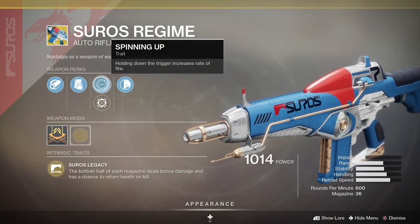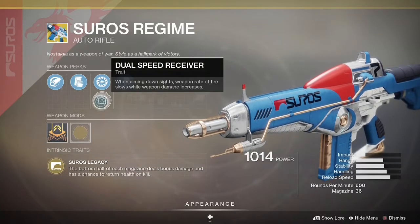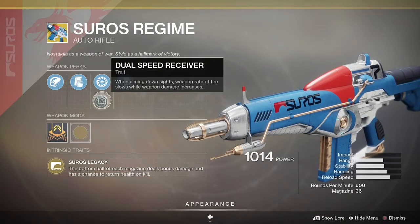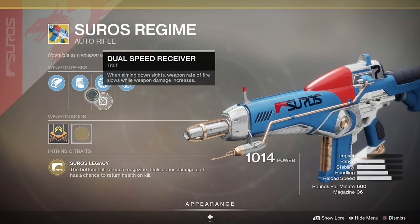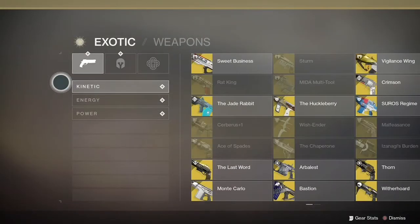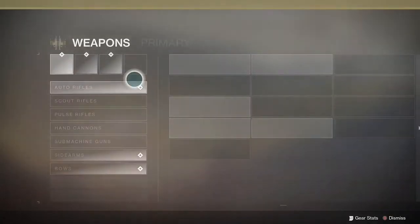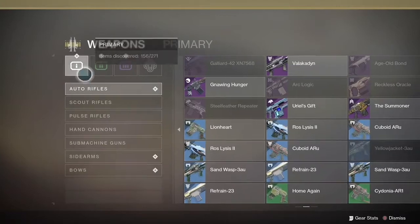Number six is the Cirrus Regime. I'm just not an auto rifle guy — it's kind of just spray and pray — but here it is at a 6.1% usage rate. It is a good weapon; I'm just sick of getting killed by it.